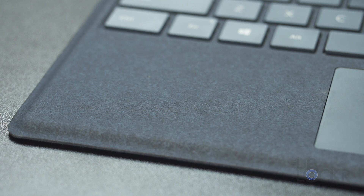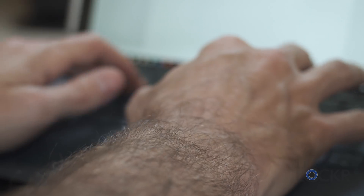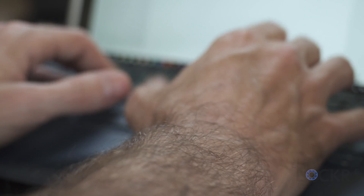Beyond the laptop-tablet — whatever we're calling these things nowadays — there's also been some upgrades to the accessories. The keyboard now sports Alcantara fabric to help it match the new Surface laptop and comes in the same colors. Besides the fabric and color, the keys now have a bit more travel to them and are backwards compatible with the old Surface Pro 4 as well.